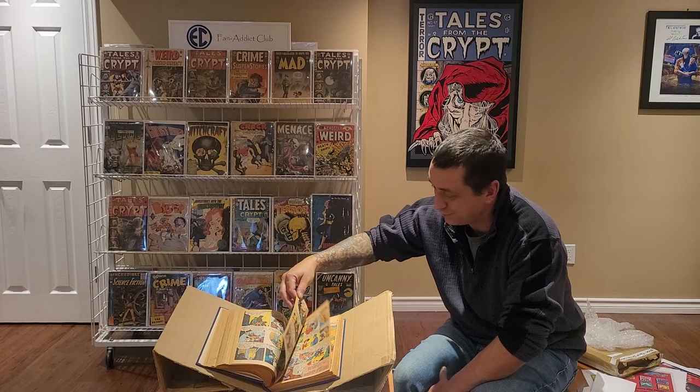I've never read any of this book before — this is going to be a lot of fun reading all this stuff.